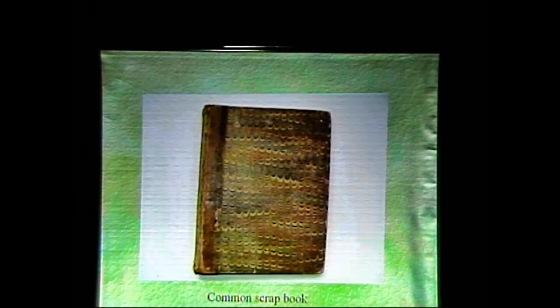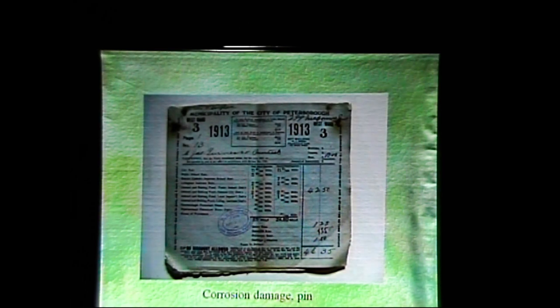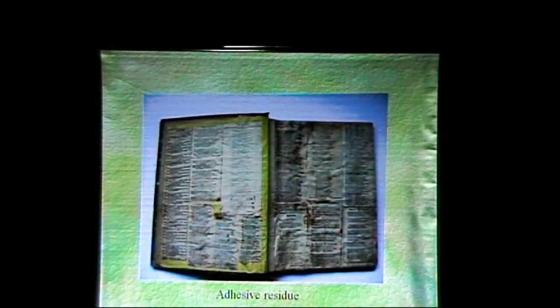A common scrapbook from back in the day with adhesive residue — this is the old animal glue kind of adhesive. If this was a really important scrapbook with your entire family history, these little bits of newspaper could be taken off with care and time, because this adhesive is water soluble. So you likely wouldn't lose any of the information, but it would just be a very tedious task.